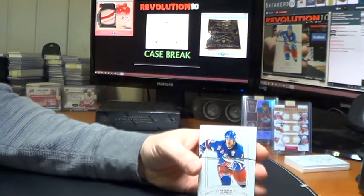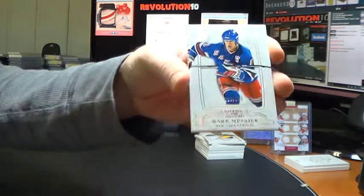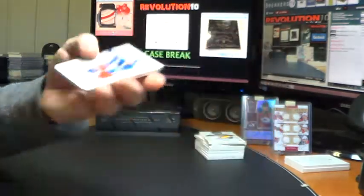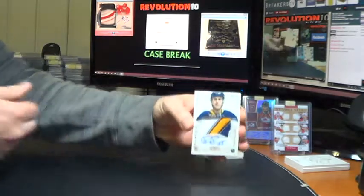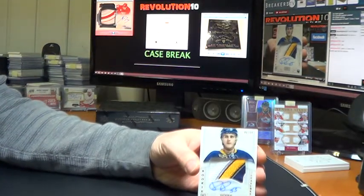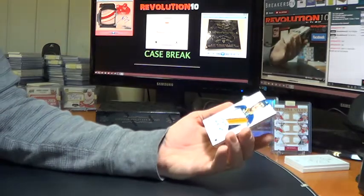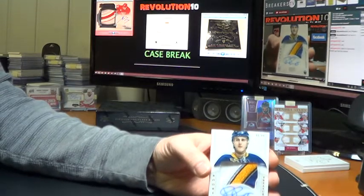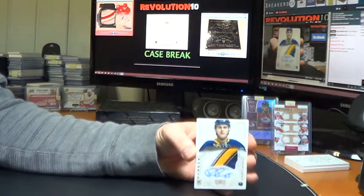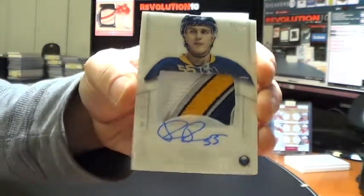Regular base for the Rangers — Marc Messier, numbered to 199. RPA — we'll go to the Buffalo Sabres, and a nice patch, Rasmus Ristolainen, numbered to 99 Rookie Patch Autograph. One, two, three, four, maybe five colors there with a couple different shades of blue. Nice hit for Buffalo — Buffalo is doing pretty well tonight.